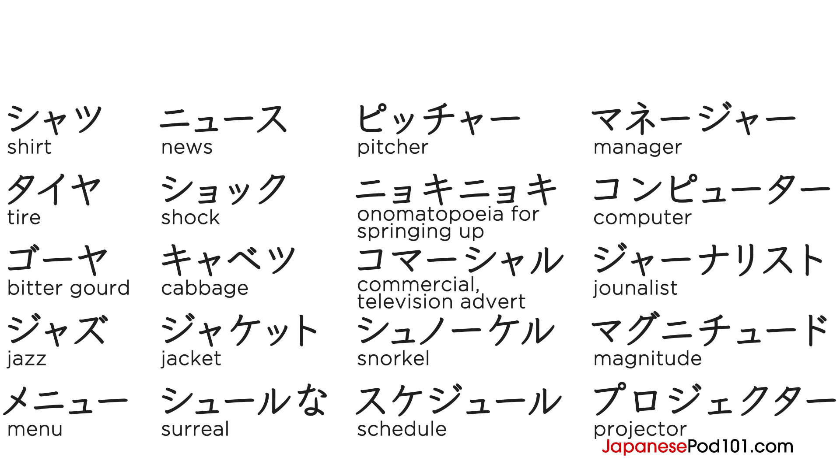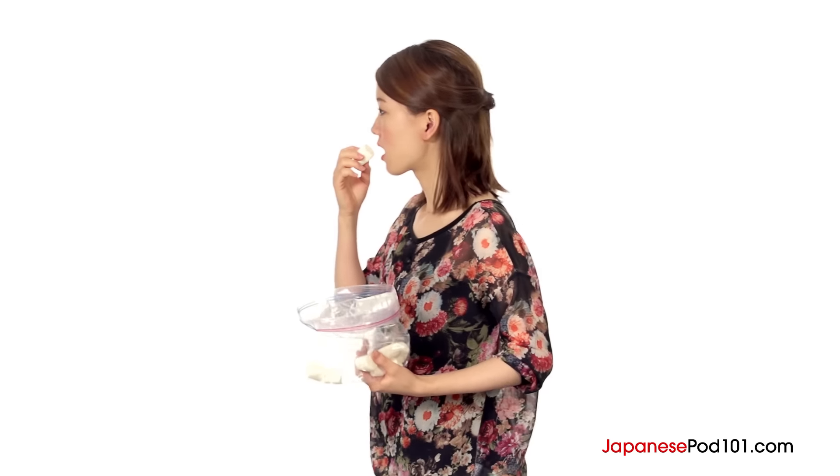Hey guys! How many ways are you studying with JapanesePod101? From mobile apps, to Facebook pages, to our popular vocabulary lists — JapanesePod101 offers many different outlets for our listeners to study with us. Find out 15 different ways to study Japanese for free with JapanesePod101 now! See you in the next lesson!